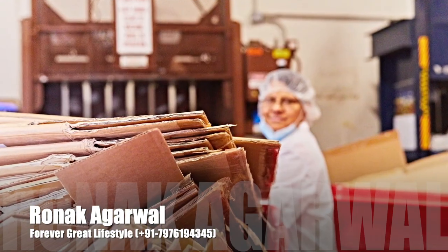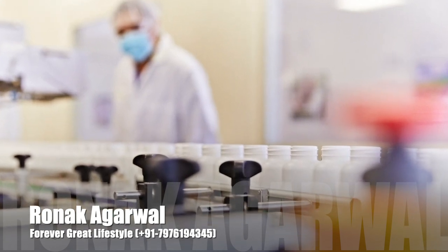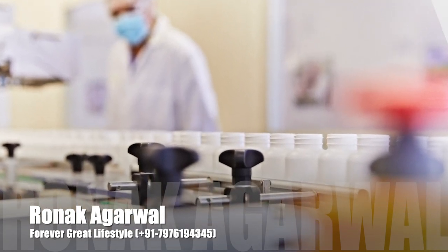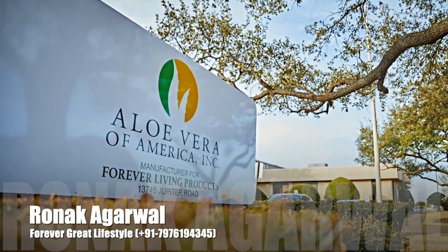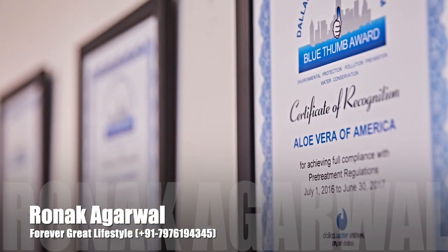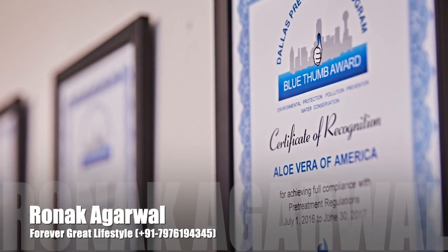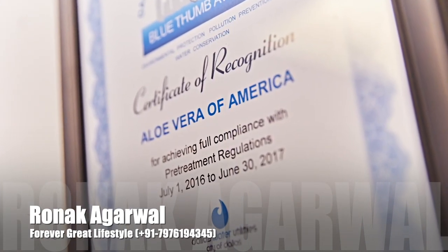We recycle over 200 tons of corrugated cardboard each year, in addition to any plastic used in our manufacturing processes. For the last three years, Aloe Vera of America, the hub for our manufacturing operation around the globe, has received the Blue Thumb Award, signifying a commitment to keeping our waterways clean, in addition to an award for our Pollution Prevention Program.